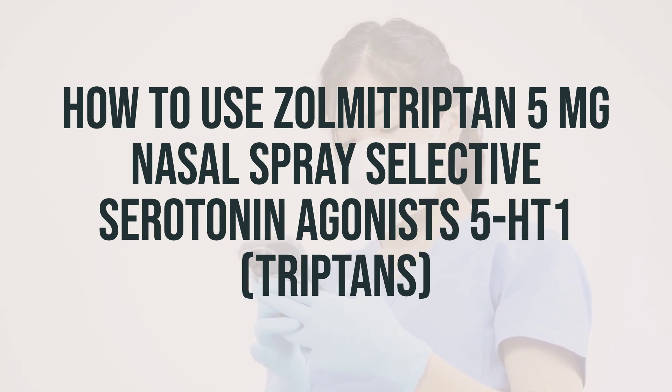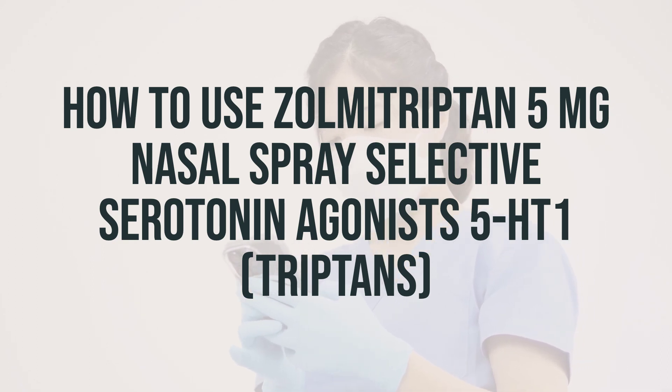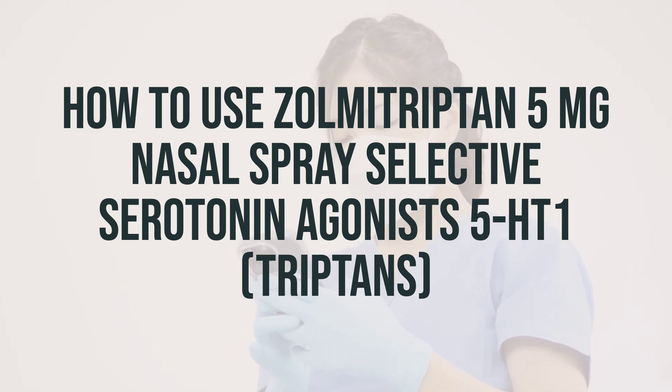If you are using drugs for migraine attacks on 10 or more days each month, do not use medications more often or for longer than directed. Tell your doctor if you need to use this medication more often, or if the medication is not working as well, or if your headaches get worse.